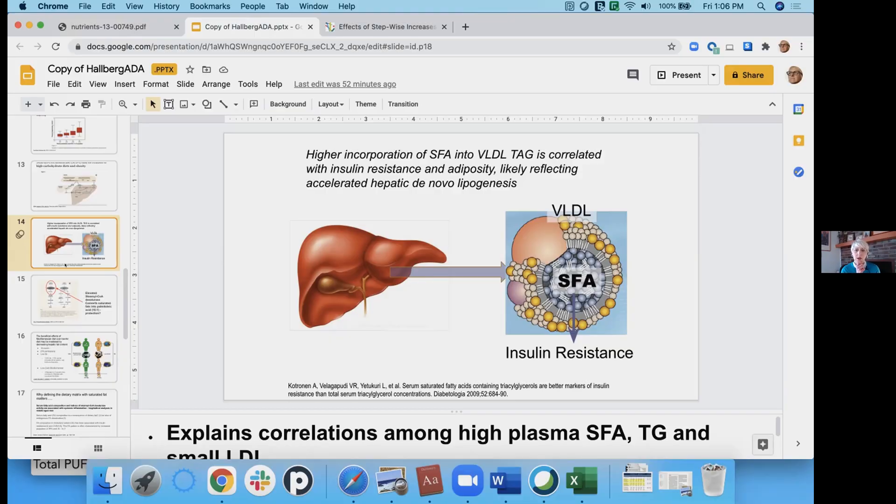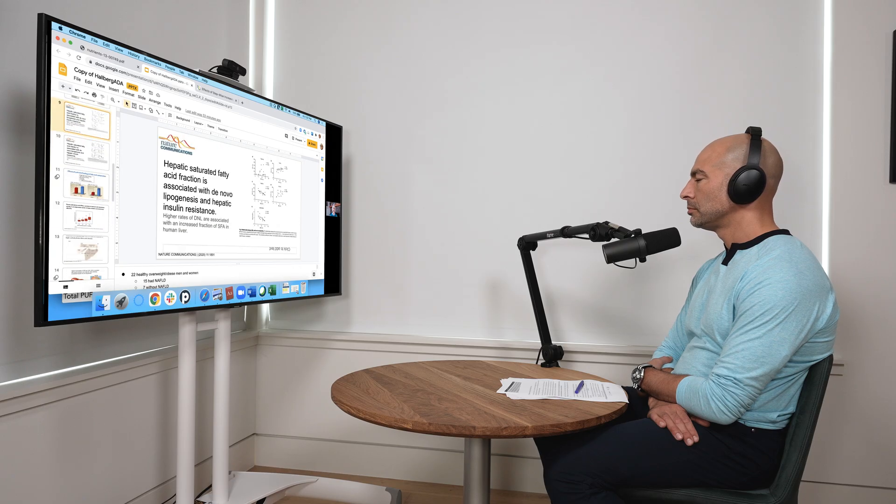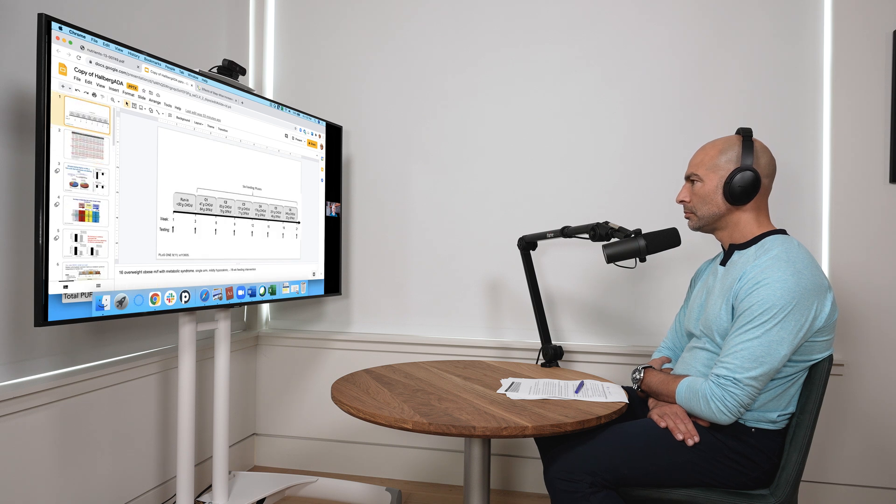The next question really becomes: if we have a high saturated fatty acid content within the VLDL — in the triglycerides, the phospholipid membrane, wherever we find it — where did the saturated fatty acids come from? Is it directly from consumption? Before we get into the more technical stuff, let's look at some clinical trials that can help us understand this better.